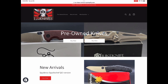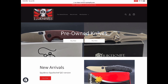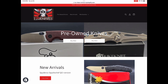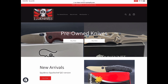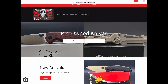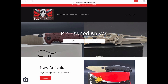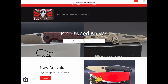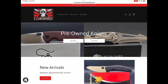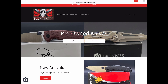Maybe sometime in the future I will actually do direct international shipping, but not right now. Just trying to get my arms around what we've got going so far. You can see on the menu we've got pre-owned knives and new arrivals. New arrivals are newly arriving pre-owned knives. I will not have brand new factory knives on this website — I don't have any immediate plans to do that.